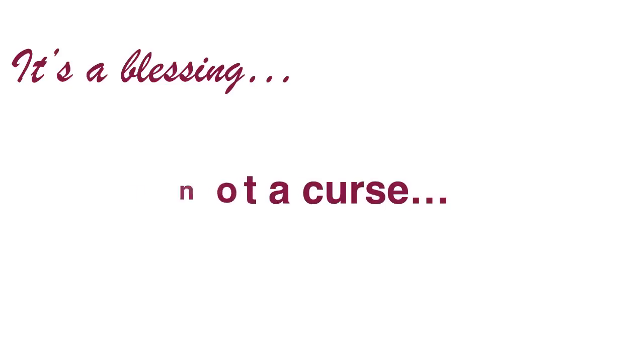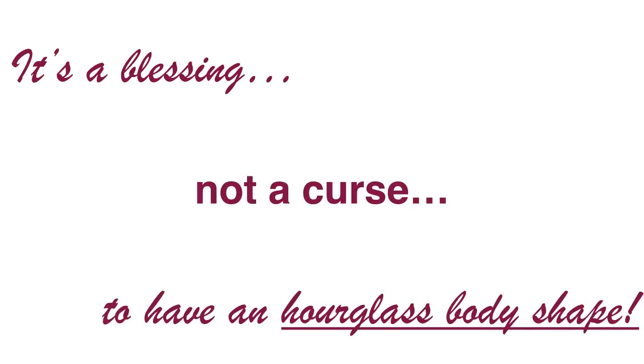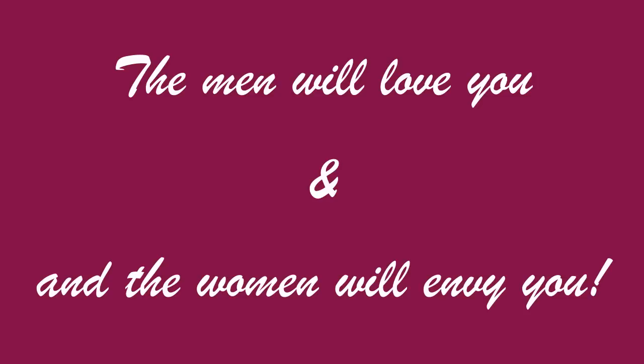I want you to remember that it's a blessing and not a curse to have an hourglass body shape. The men will love you and the women will envy you. I'll end with a line from the Commodores — don't worry, I'm not going to sing Brick House. But the song says, 'Sure enough to bring a man to his knees, because you're a brick house.' So go out there and get them, you hourglass body shapes.